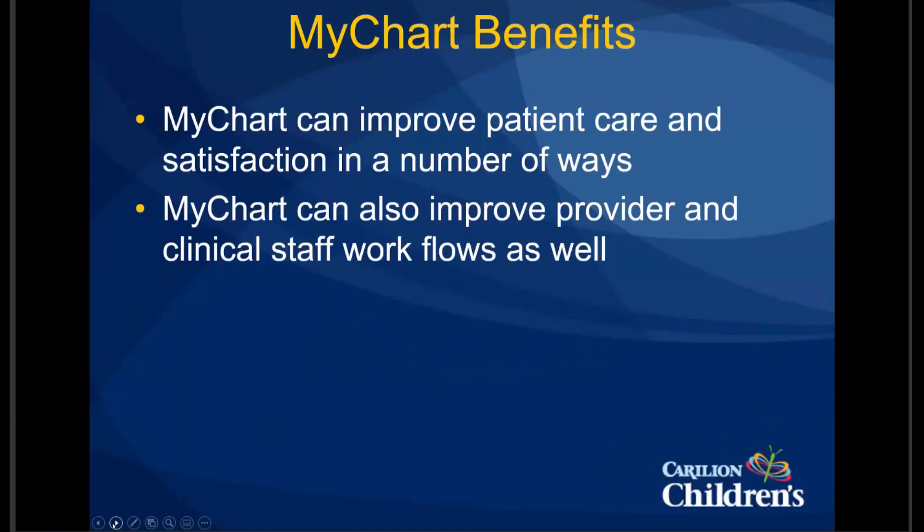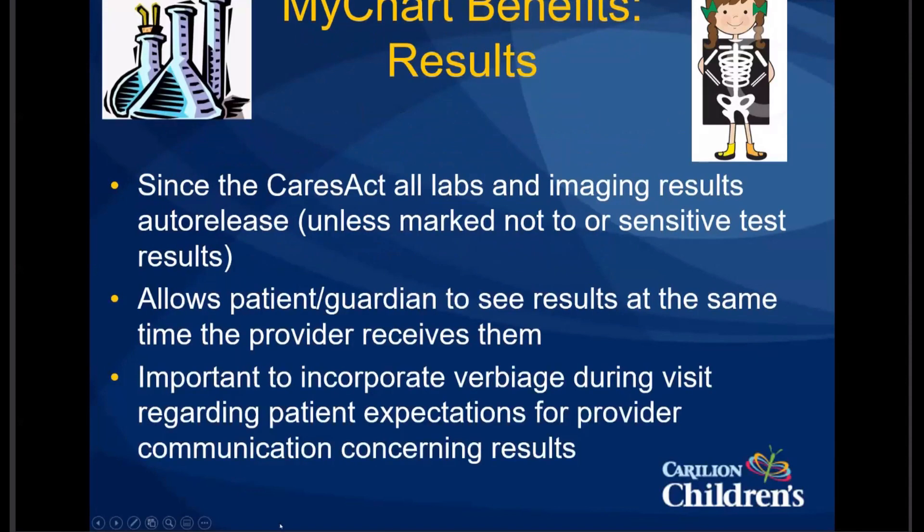The key thing to remember is that it's important to educate not only the provider and staff, but also the patient and guardian regarding the MyChart utilities they can access. Results is a huge one — with the CARES Act, all labs and imaging results auto-release, except for those we may mark as not to auto-release. There are also a couple of sensitive test results that are automatically not auto-released. So really, these patients are getting results in real time, pretty much at the same time that providers are getting them.